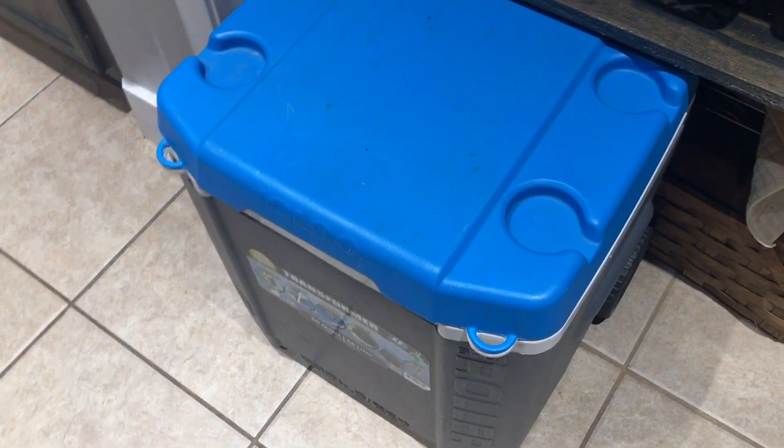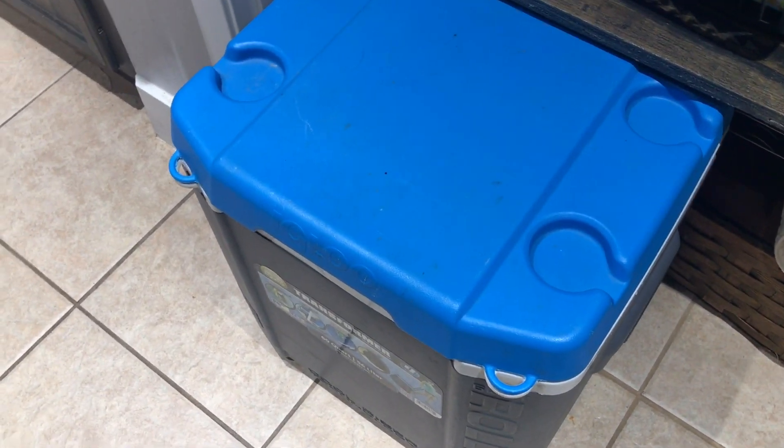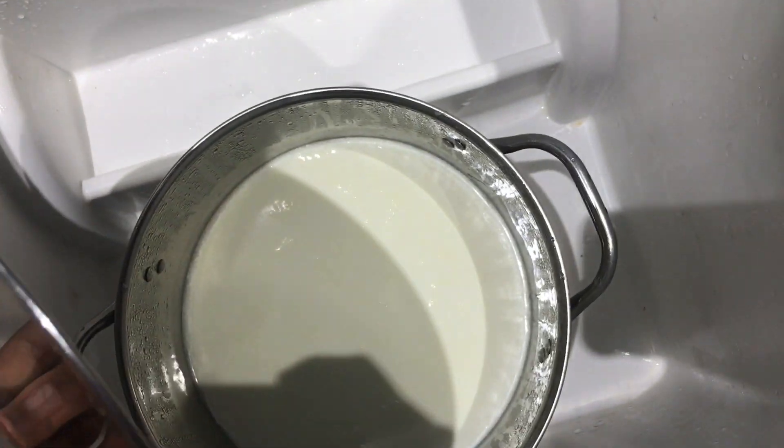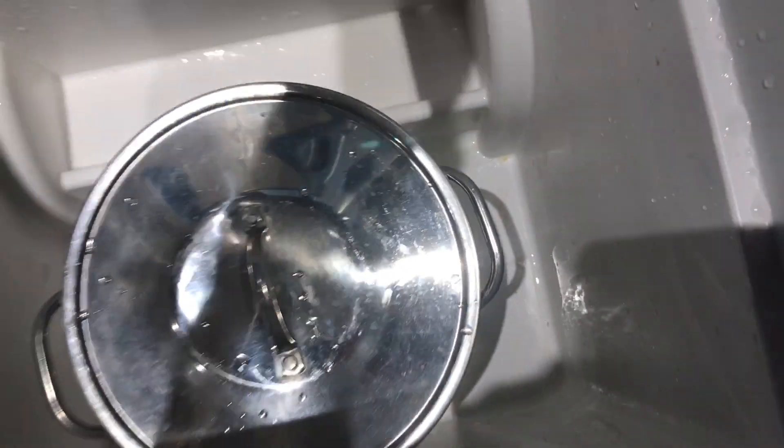Also, we have yogurt forming in that cooler right there, which is pretty exciting. I'll show you guys really quick — pull it out and do a little of this. Yogurt! Nice big pan.